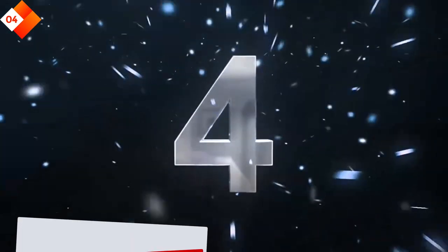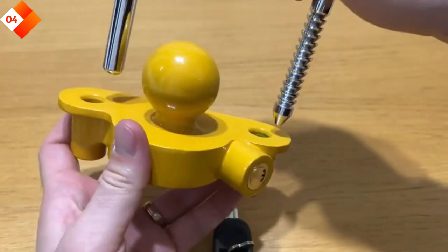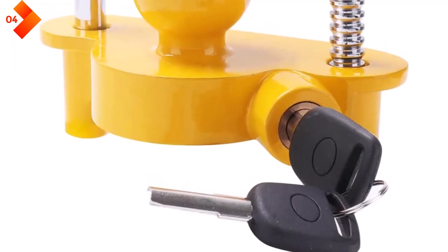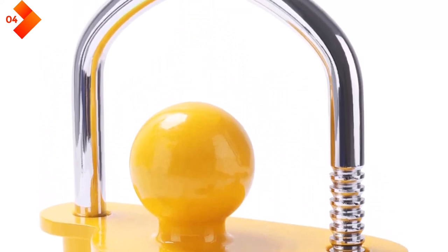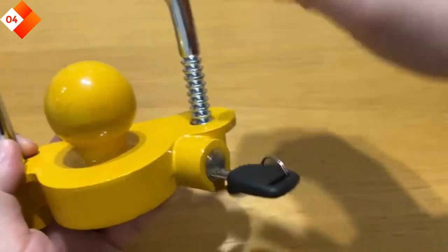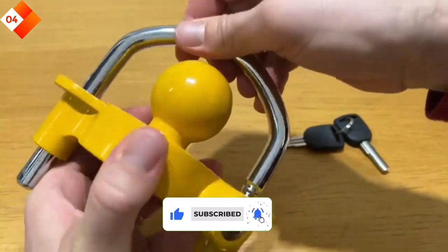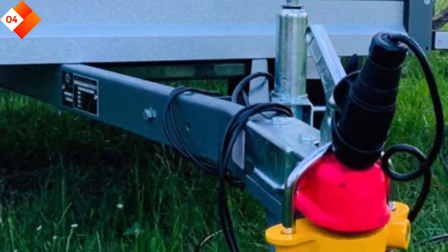Number 4: Tevlify Adjustable Trailer Hitch Lock. The Tevlify Adjustable Trailer Hitch Lock is a versatile and adjustable lock that fits a variety of trailer hitch sizes. It is made from high-quality aluminum alloy, providing exceptional strength and durability. This lock offers a unique push-to-lock design, making installation a breeze. The adjustable size allows you to customize the fit according to your specific trailer hitch requirements. It also comes with a high-security key that is resistant to picking and ensures reliable protection against theft.